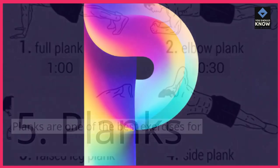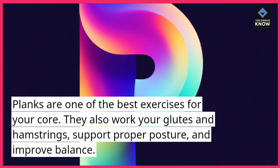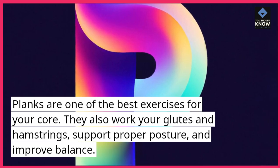5. Planks. Planks are one of the best exercises for your core. They also work your glutes and hamstrings, support proper posture, and improve balance.